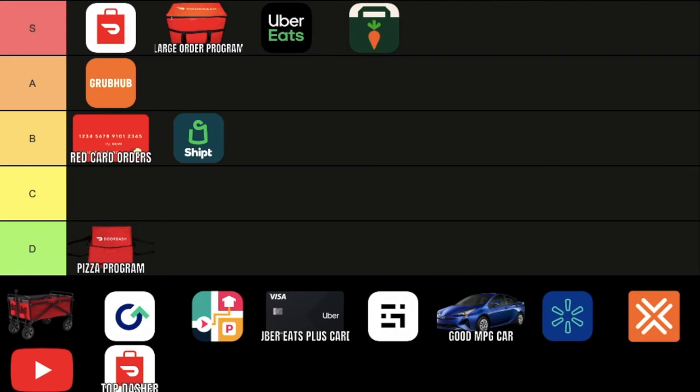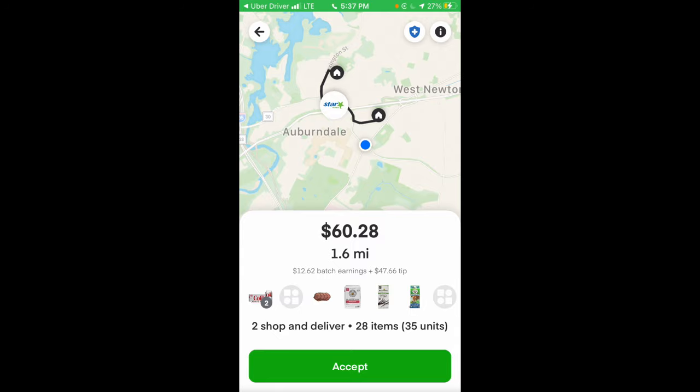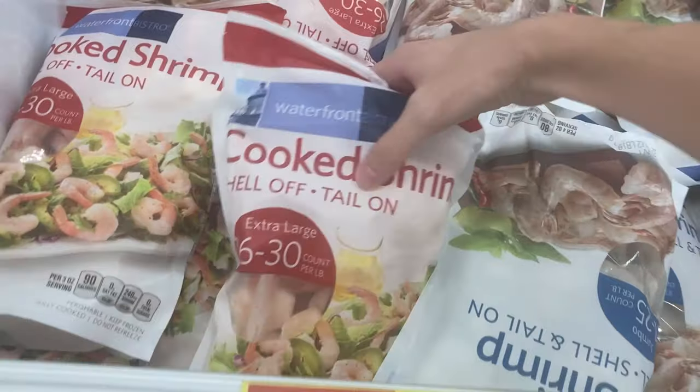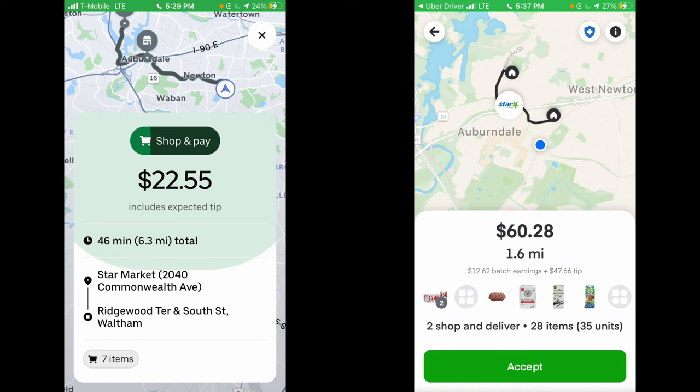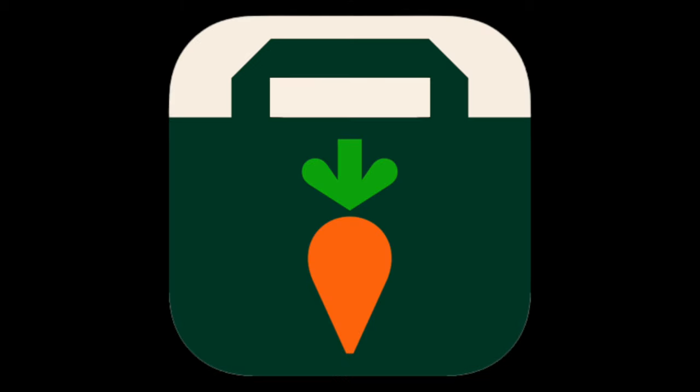Instacart. This is another no-brainer S tier app that you have to have. I recommend having this app on at all times while you're doing deliveries, as you can get some extremely good orders on here. It's definitely more skill-based, as how fast you can shop is a factor in how much you make per hour. An advanced strategy I really like is doing Uber Eats and Instacart orders from the same store at the same time — this is one of the most important strategies to get over $500 or $600 a day. I also like doing short CVS orders: $13 for 1.4 miles and four items takes a pretty short amount of time to shop. Instacart also has its own card, and other programs like the alcohol program — which requires a quick course and quiz — and the large bag program, but the app walks you through all of these anyway.